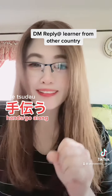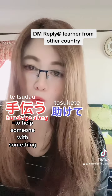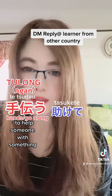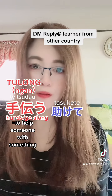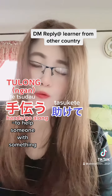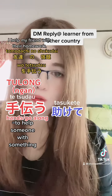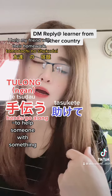'Tetsudau' means to help someone with something, and you work together. This is the common action we use in everyday life — for example, helping your friend with activities or homework. You would say: 'tomodachi no shukudai wo tetsudau' — helping your friend with their homework. You can also use it if you want to help your mother.